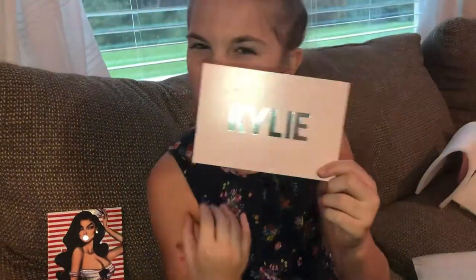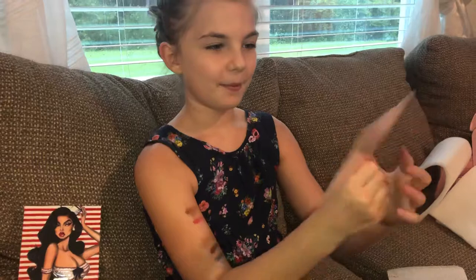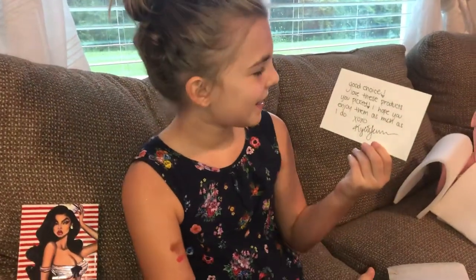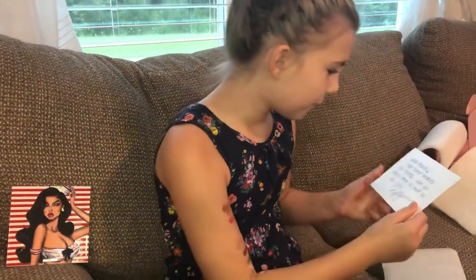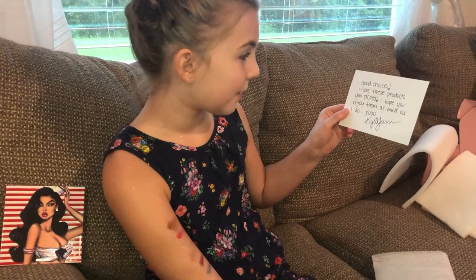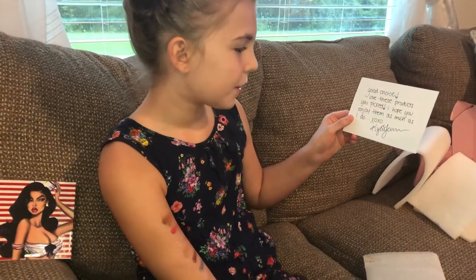This isn't any ordinary note — it's a note from Kylie Jenner. Let's read it. 'Good choice. Love these products you picked. I hope you enjoyed them as much as I do. XOXO, Kylie Jenner.'